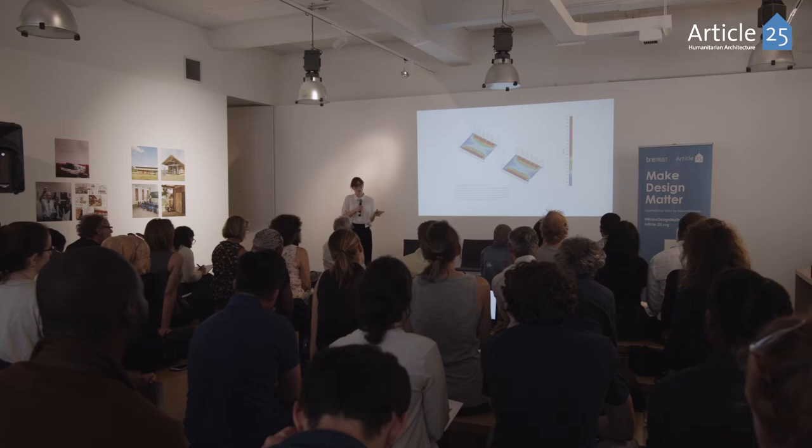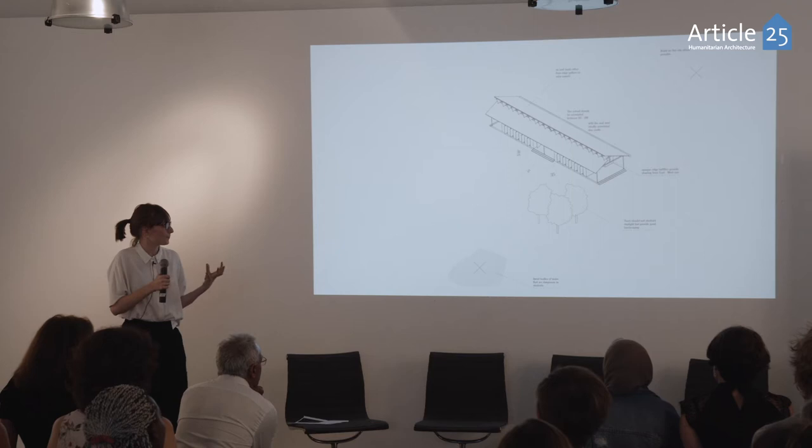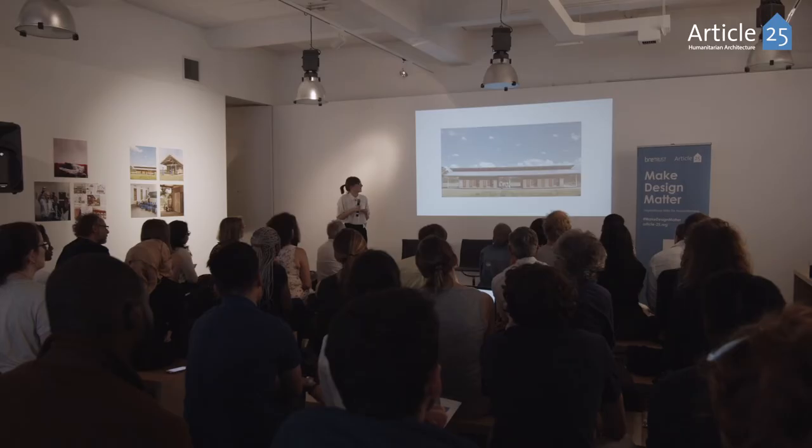That roof structure managed to improve the daylight factor to 3.4% from 1.5%. It wasn't just about building the individual schools but about developing a design manual — something which could then be used by all sorts of different education establishments moving forward.